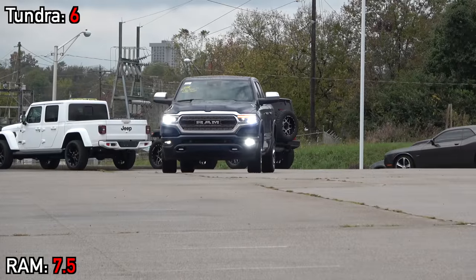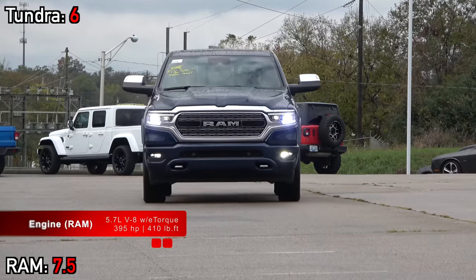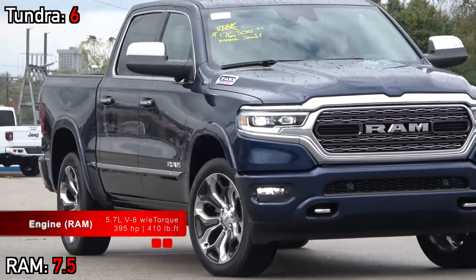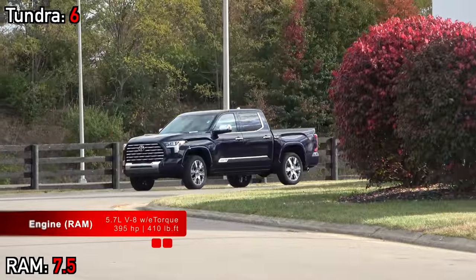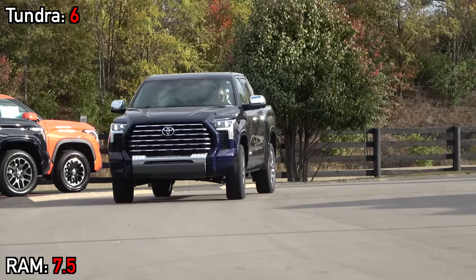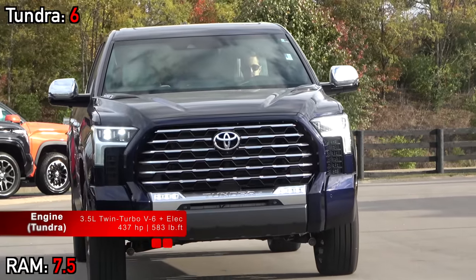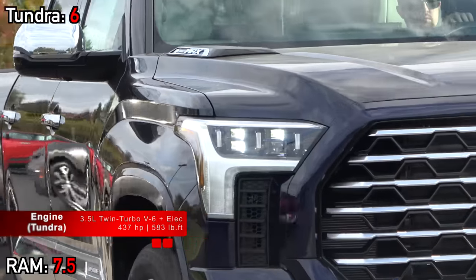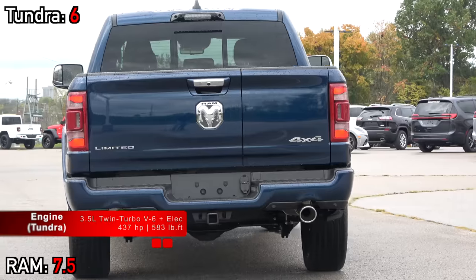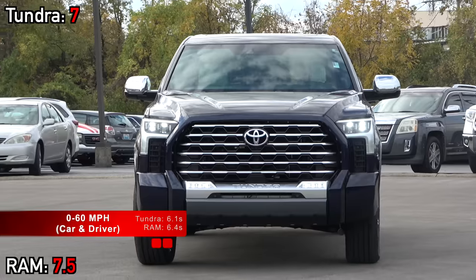Under the hood these two differ greatly. The RAM 1500 has a traditional 5.7-liter HEMI V8 with a mild hybrid system called eTorque, making just under 400 horsepower and 410 pound-feet of torque. The Tundra takes a new-school approach with a 3.5-liter twin-turbo V6 plus full hybrid componentry, producing about 10 percent more horsepower than the RAM and 35 more pound-feet of torque — 437 horsepower and 583 pound-feet total. The Tundra is faster, though not by the margin you'd expect due to added weight.